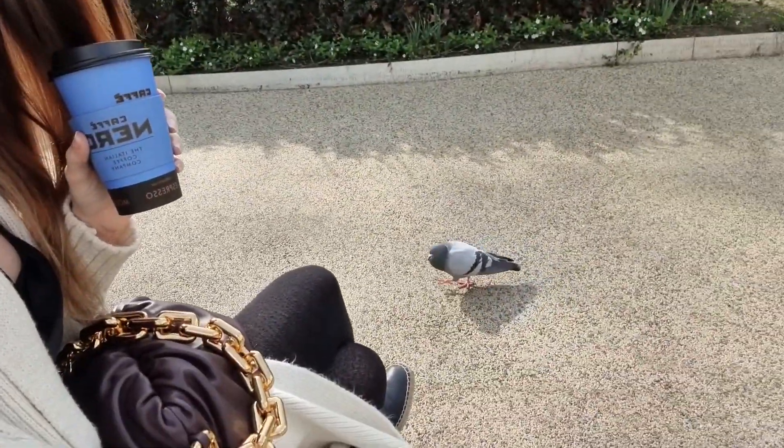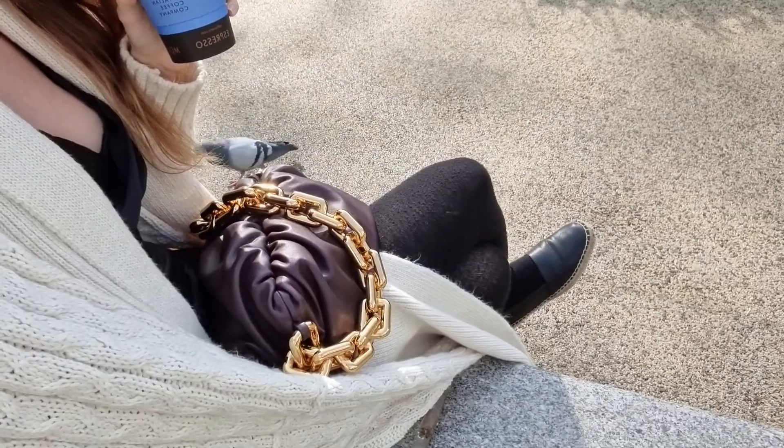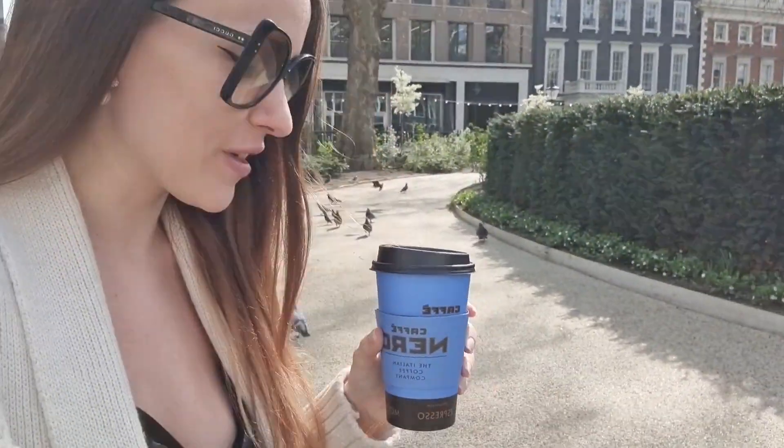And I've got little friends here. Let me also show you my Bottega bag that I got with me today — I absolutely love her.